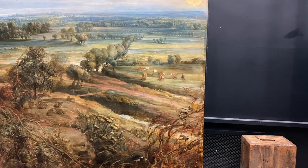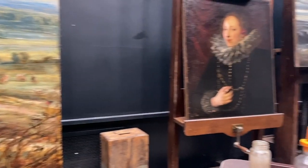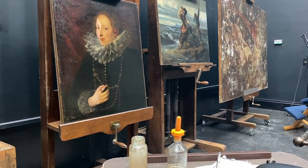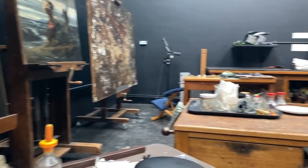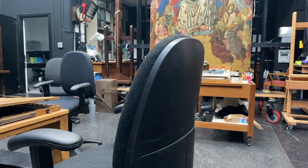Here we are — a rather typical mix you'd find in any conservation studio: northern, southern, 19th century, Italian, Flemish — it just happens to be what's here at the moment, including Renaissance works.